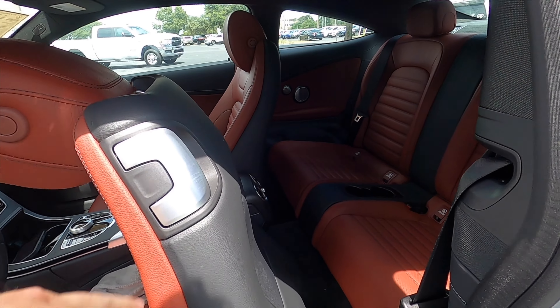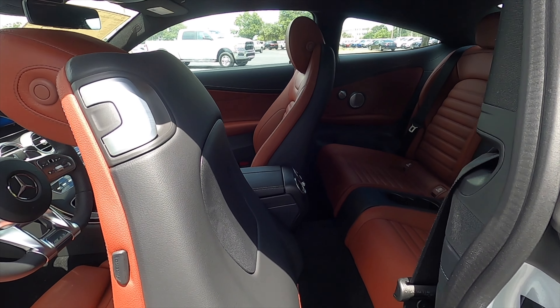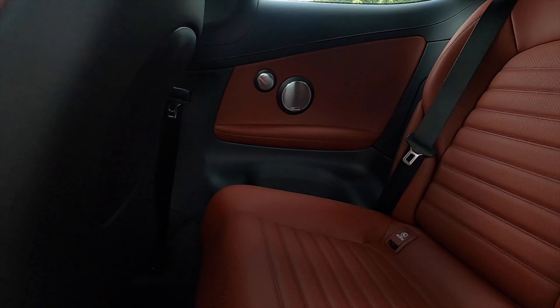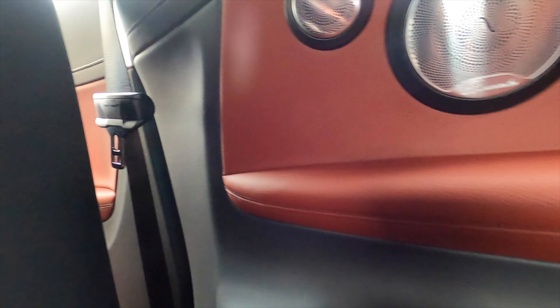Going into the back seat — it's going to be tight for me, I'm six-foot-three, but we're going to try it anyway. The seat moves forward electronically. Surprisingly, you get over 35 inches of headroom, and for a coupe, that's actually really good.